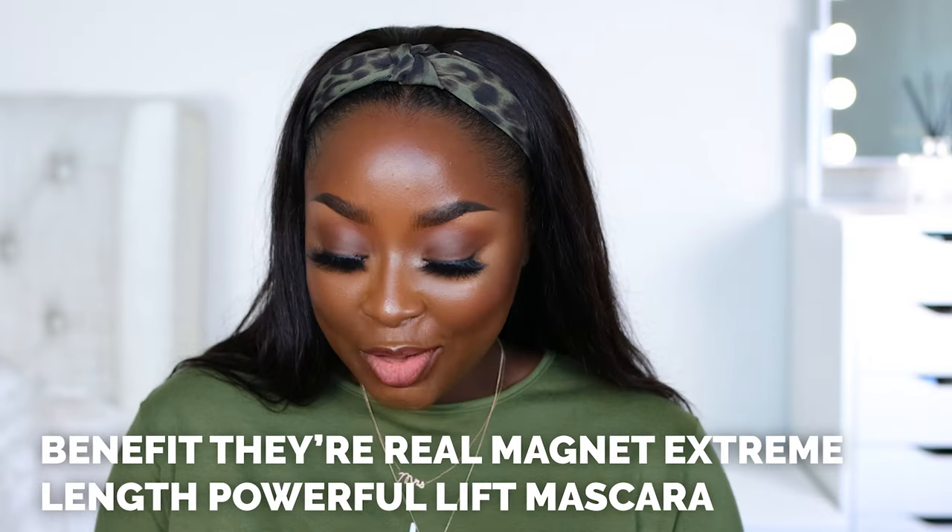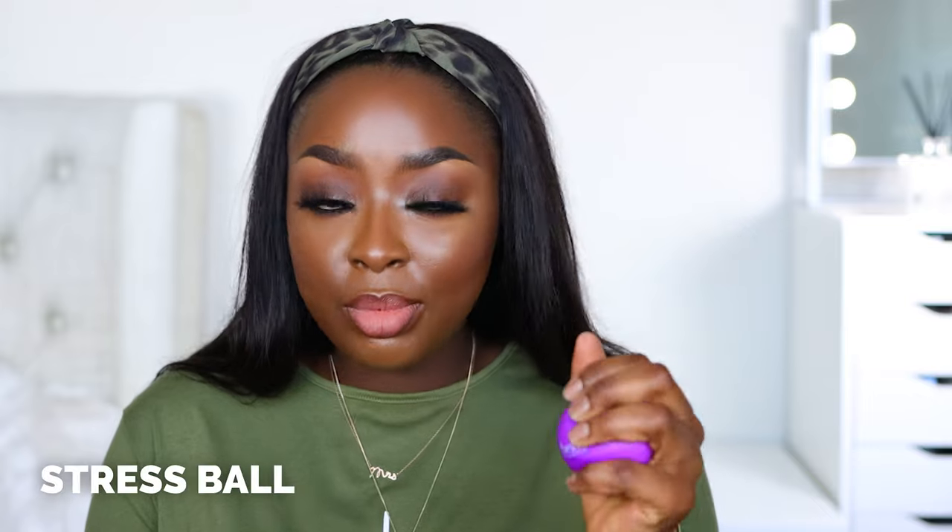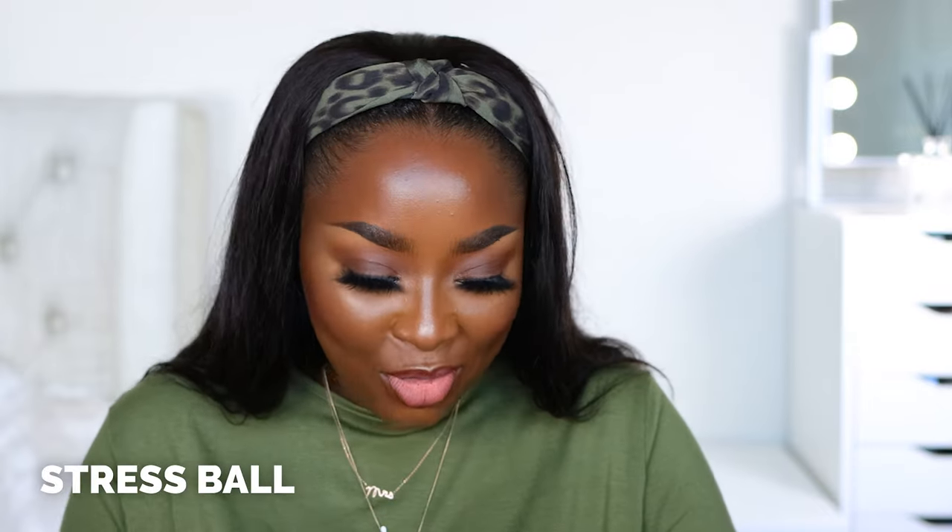Last but not least — Benefit! Extreme Length Powerful Lift Mascara. Thank you. All access to the center of the earth — that's funny. And then you put different magnets on it — that's cute. Oh, it's a stapler! How cute is that — I have a stapler already but you can never have too many. And a stress ball — because y'all be stressing me out. That was a fun box.